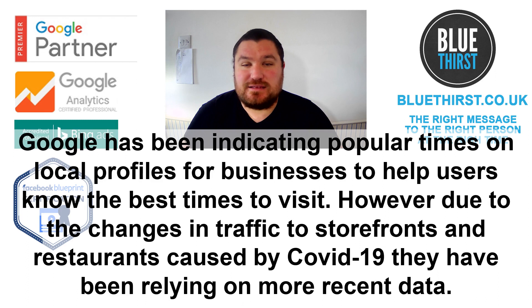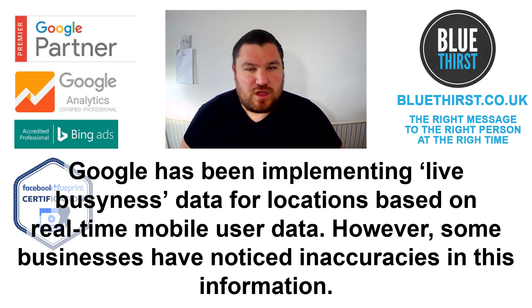Google has been indicating popular times on local profiles for businesses to help users know when the best time to visit is. However, due to the changes in traffic to storefronts and restaurants caused by Covid-19, they've been relying on more recent data. Google has been implementing live business data for locations based on real-time mobile user data. However, some businesses have noticed inaccuracies in this information.